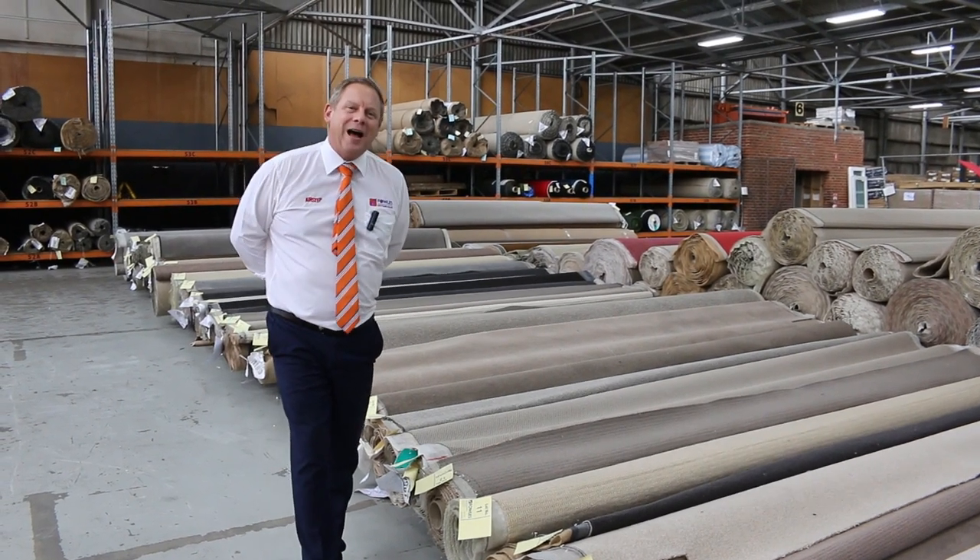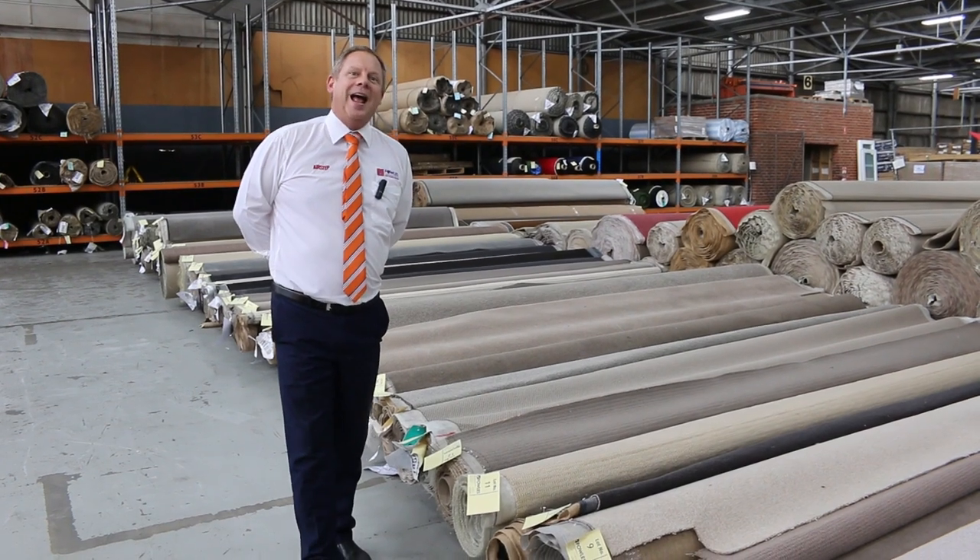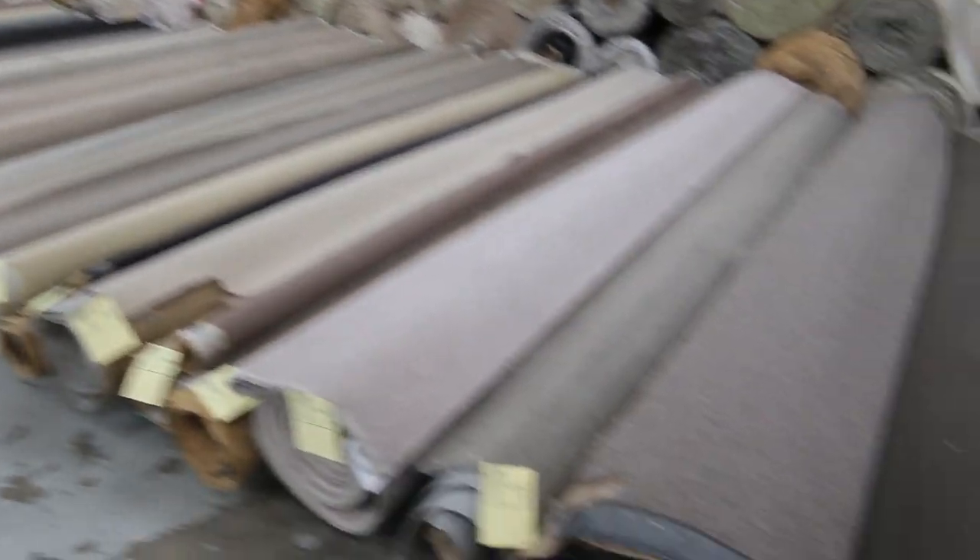Hi, I'm Liam from Fowles and welcome to the Carpet Auction Preview for Wednesday the 5th of May 2021 at 10am. We've got a beautiful auction in for you tomorrow.